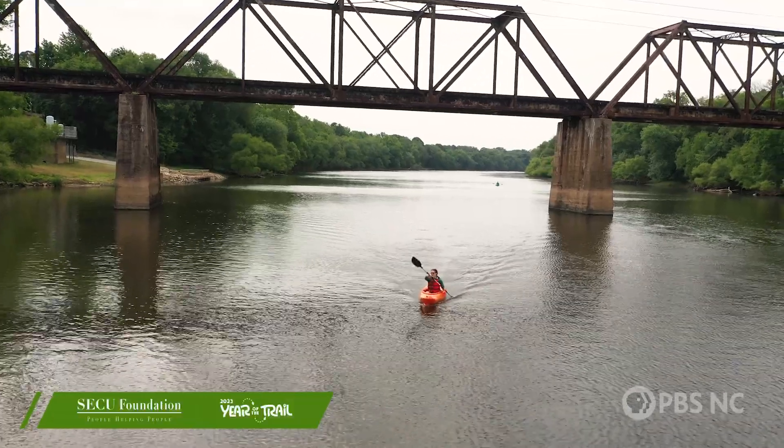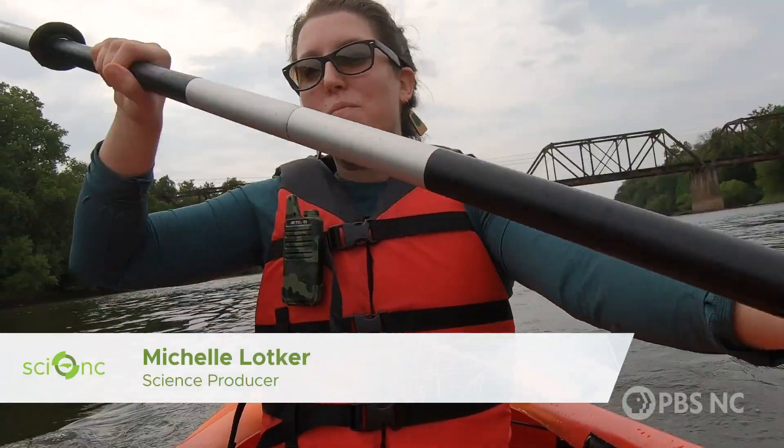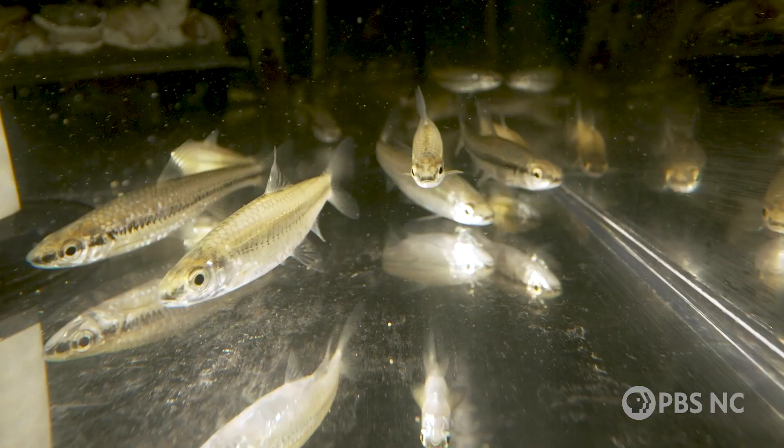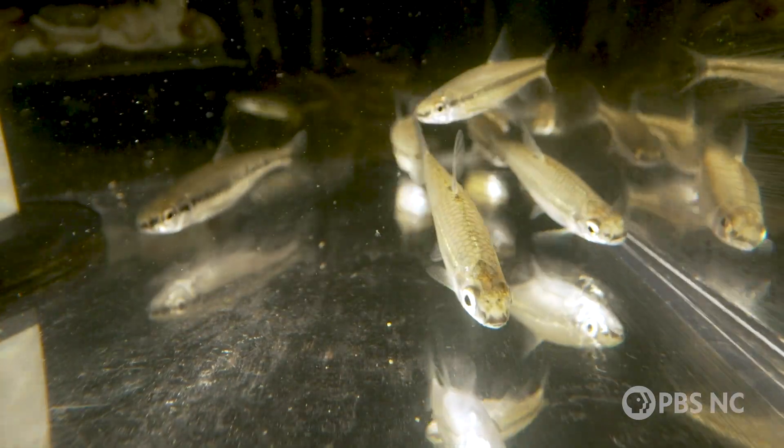I'm out on the Cape Fear River. Somewhere in the water under this boat, there's a tiny little fish called the Cape Fear Shiner. It's actually endangered, and scientists are working to help boost populations.